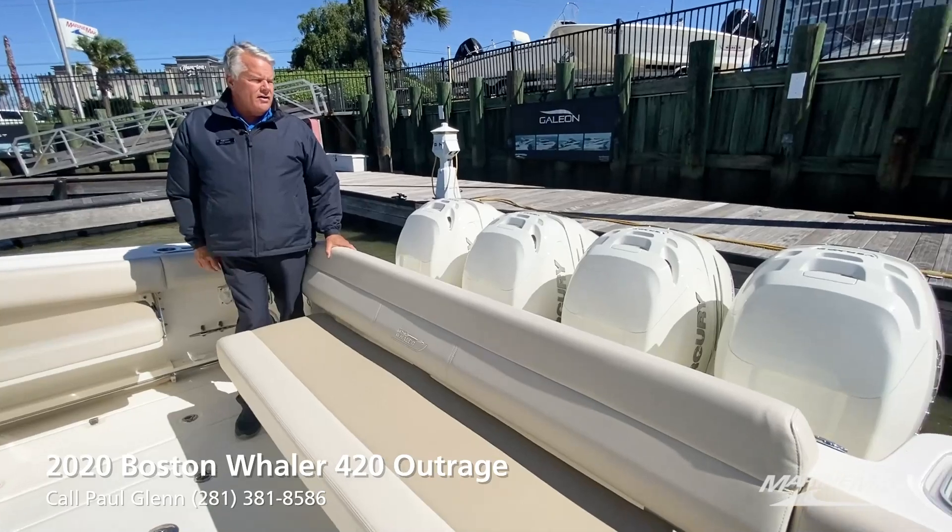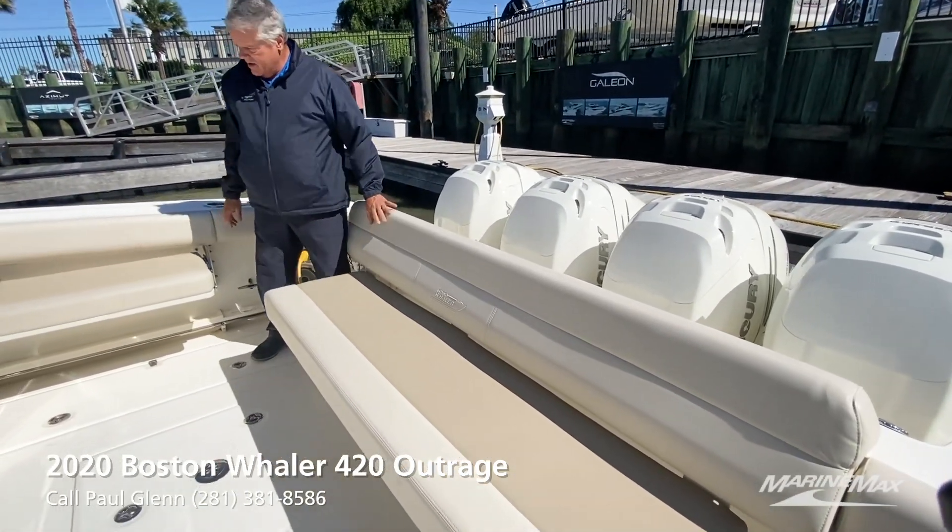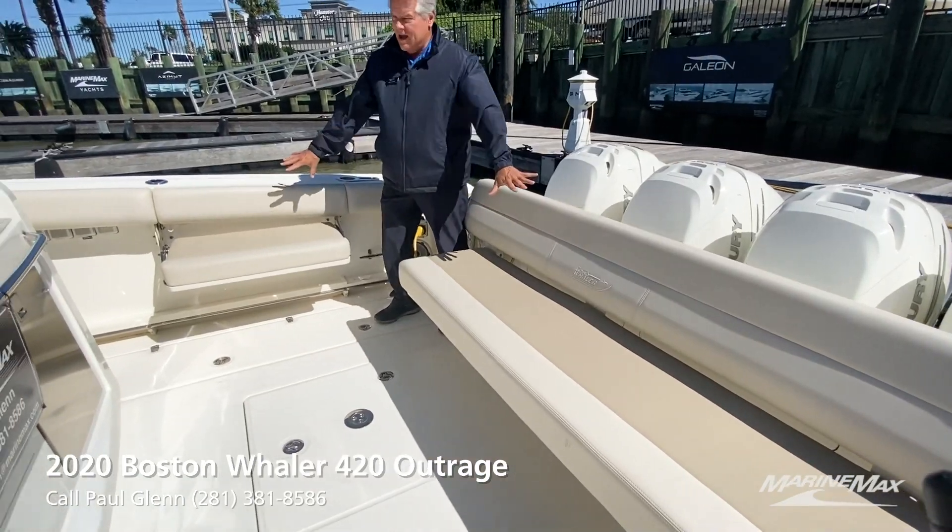It's got quad 400 Mercs on the back with the joystick drive system, and some really neat cockpit lounge chairs.